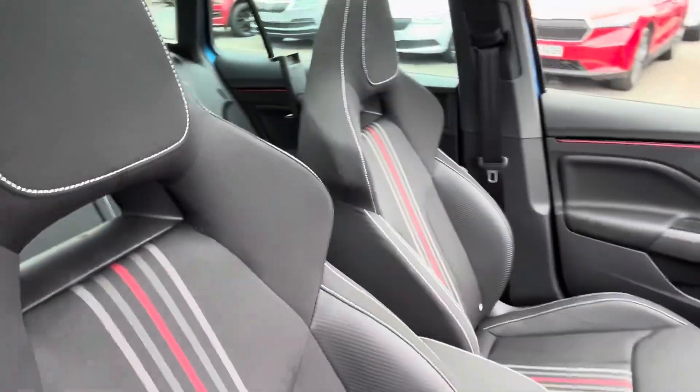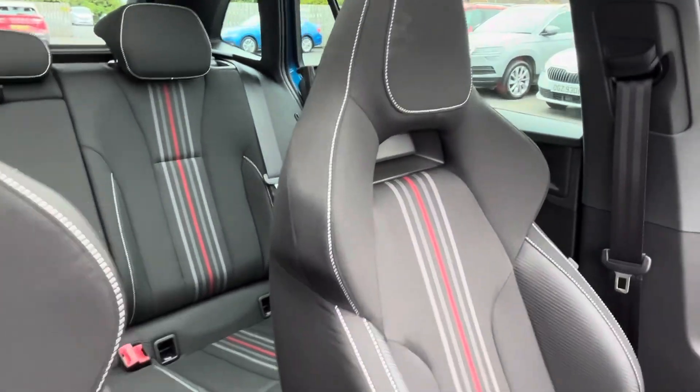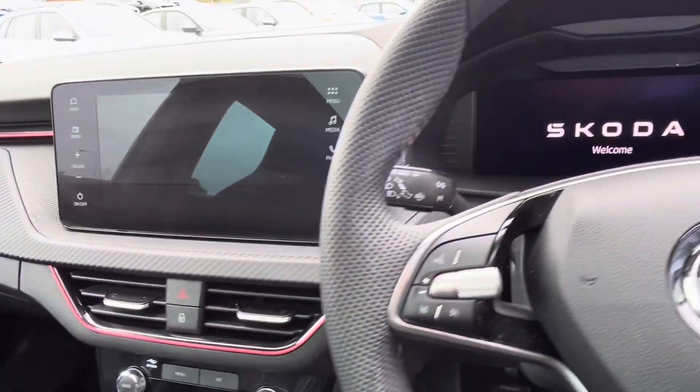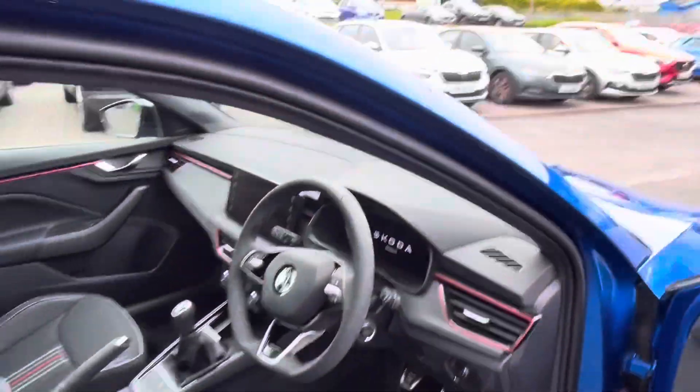On the interior of the car it has the Monte Carlo trim, as you can see, with the semi-style sports seats. It also has a panoramic glass roof, six-speed gearbox, touchscreen digital radio system, sat nav, and a virtual cockpit.